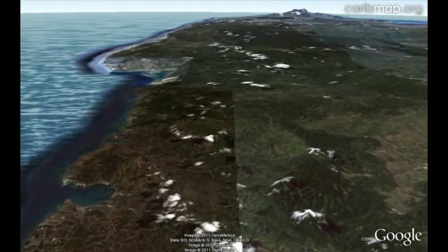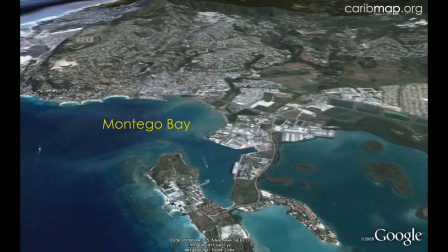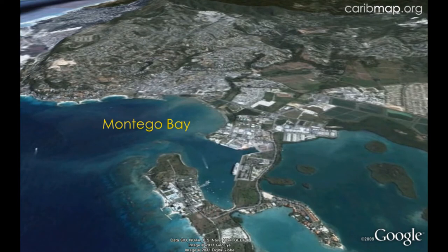Moving east now along the north coast, we come to the second largest city, Montego Bay, and the entry point for most tourists to the island. Columbus anchored here, calling it the Gulf of Good Weather.